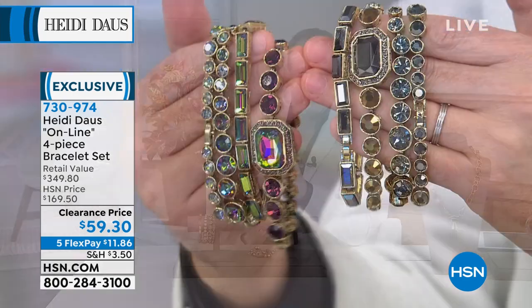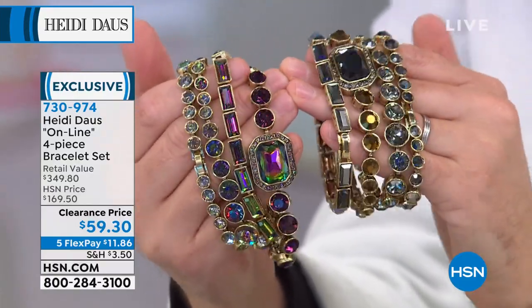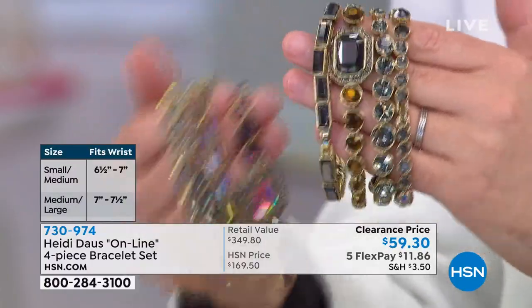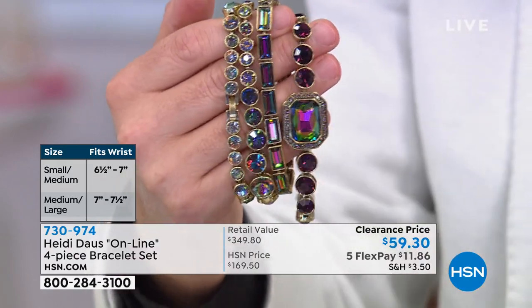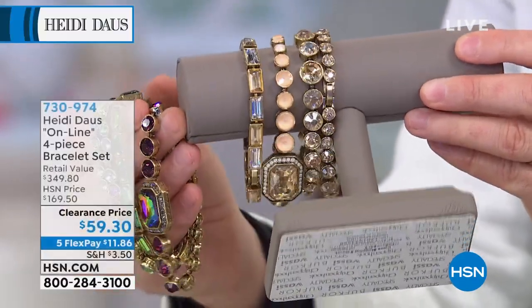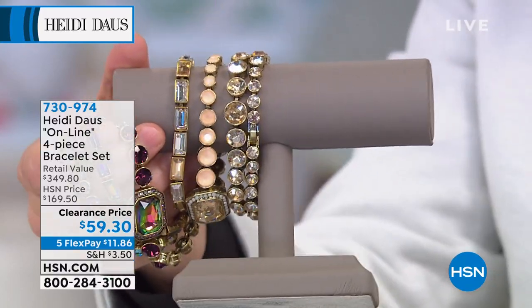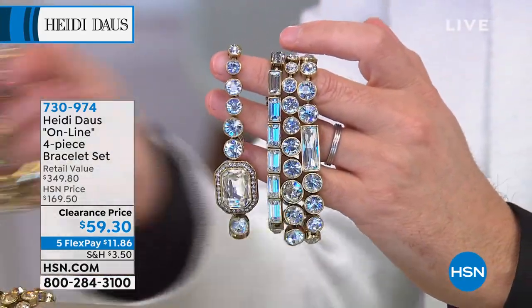Everyone loves the silhouettes, loves the designs. This is a $350 set for $59.30. There's not a bad choice in the bunch. The metallic is as sexy as it gets. The aurora borealis — how could you say no? The nude is literally the color nude, beautiful, soft, blush, feminine, pure. An easy yes. And there's no lady going to turn down the crystal clear — obviously a go-to for every occasion, every function, every event.